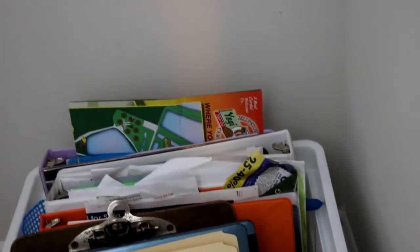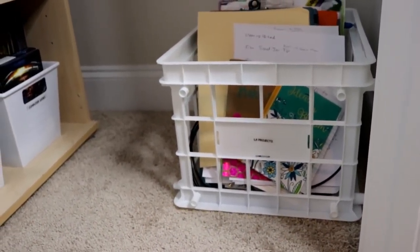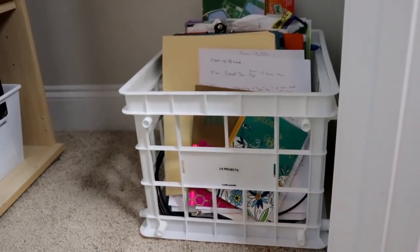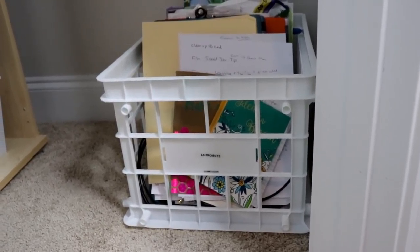My last tip is to have a project bin. This is what we use that third crate for. To me, a project bin is like a junk drawer for your thoughts. If you feel like you want to write a new book, put the thoughts down on a piece of paper and file it in the project bin. If you want to redo a room in your house, start a file on that room and keep it together. It's a bin that you don't have to access if you're busy — you can put a note in your planner to check it on the weekend. Because if it's all over the place, you're definitely not going to get to it, and it's going to cause stress and chaos.